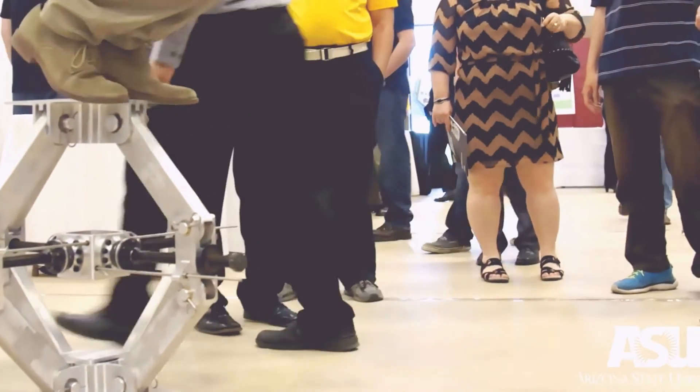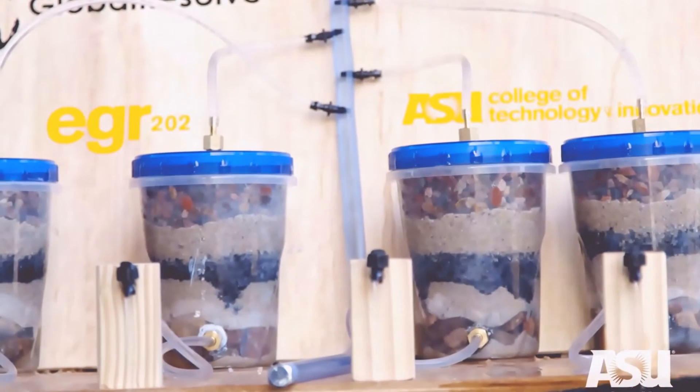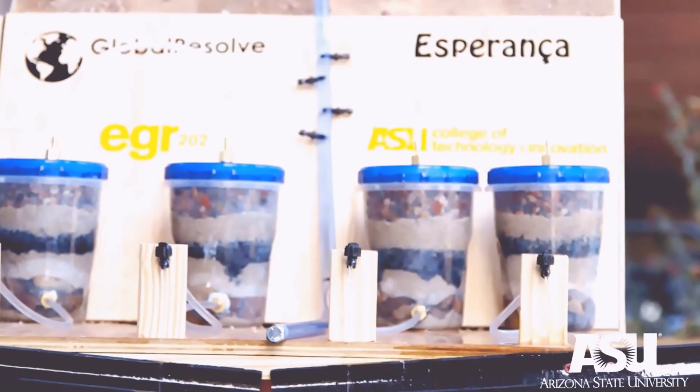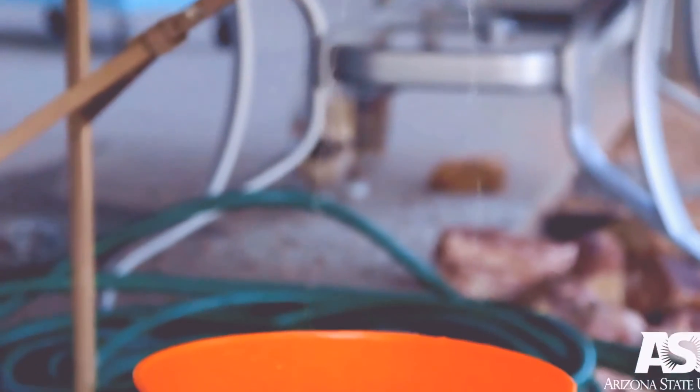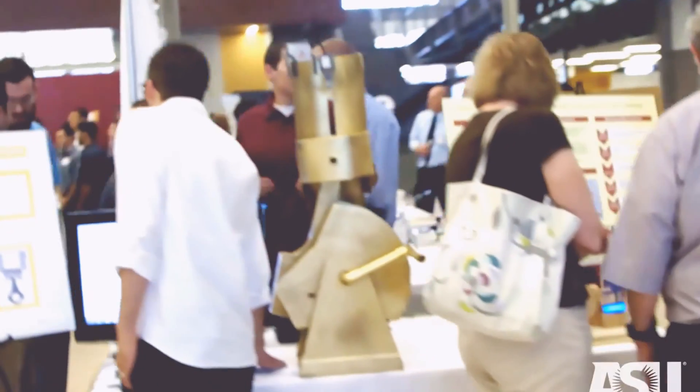We actually manufactured nearly every component on campus. It's a water distribution system for Santa Amalia, Nicaragua. They have a bunch of spread out families in this community — the houses are anywhere from 5 to 15 minutes away from water. We hope to clean out some of this water and figure out some way so that the water can be distributed to the houses without them having to walk to the river itself. We're actually working on projects that are affecting people in real life.